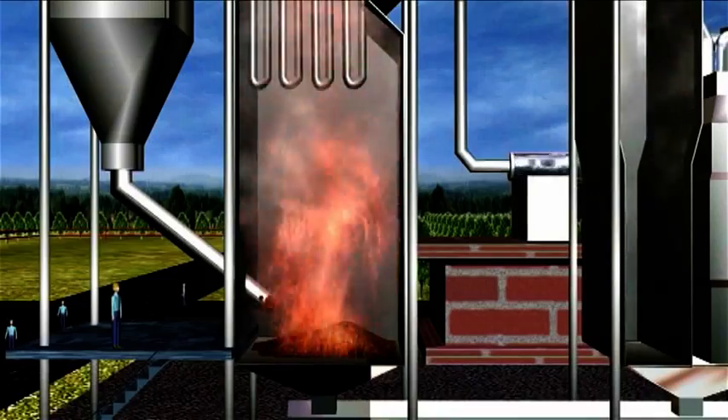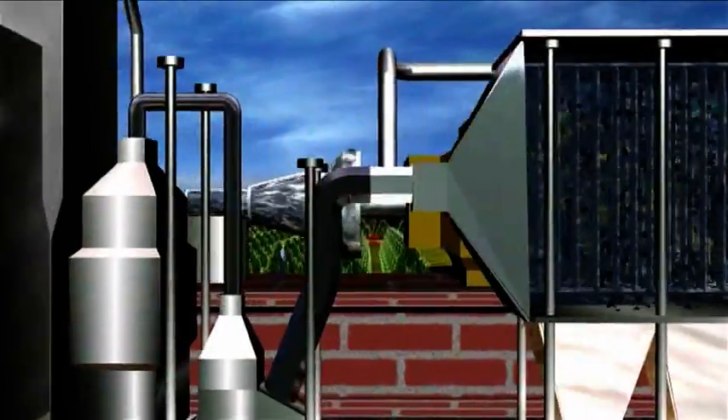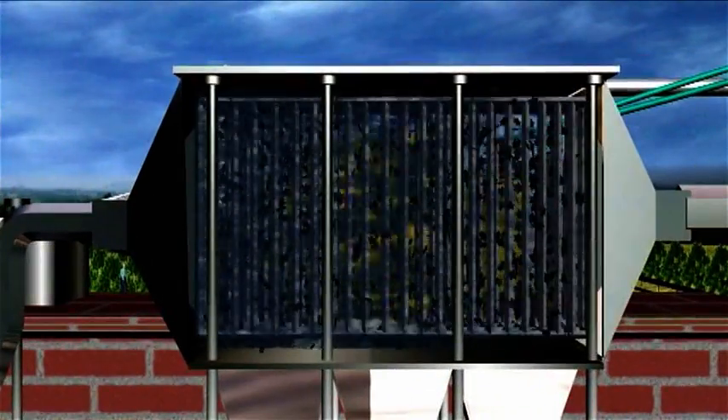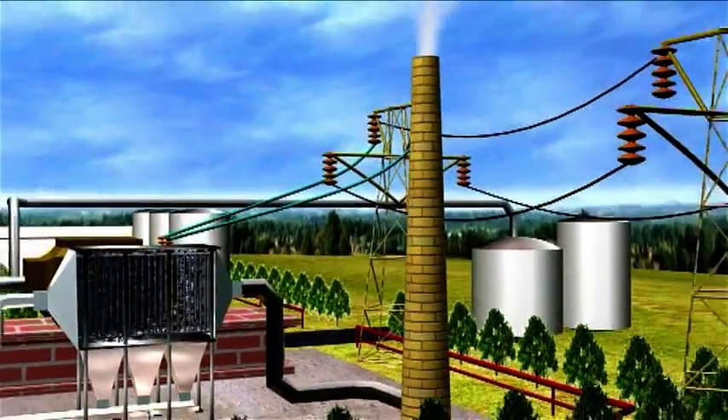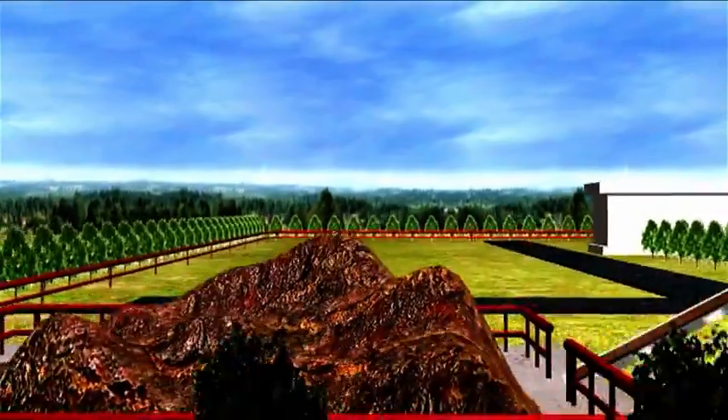The flue gas generated during the combustion is treated in an electrostatic precipitator. The flue gas emission to the atmosphere is in full compliance with environmental standards.